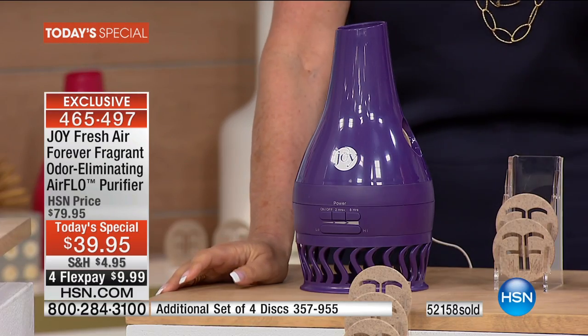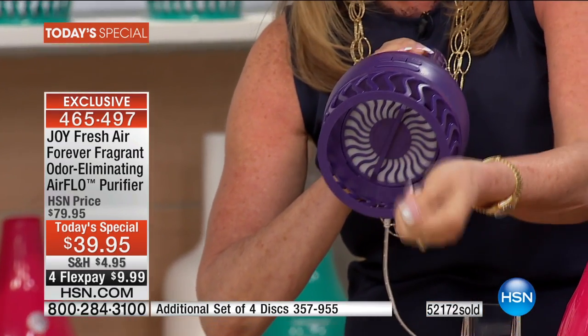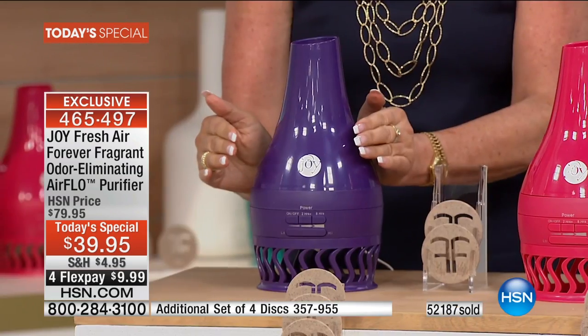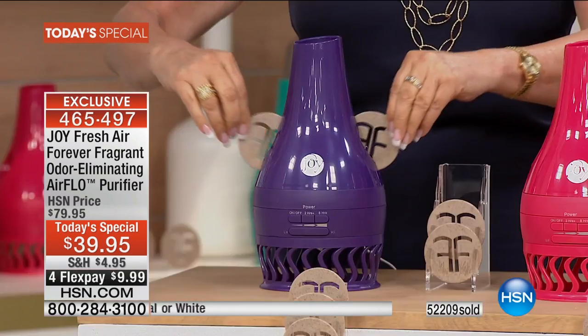The triple threat: the air purifier recirculates the air in an average room every 25 minutes. Try it in 25 minutes — you will know if you love this product. If you fry fish in the kitchen, in 25 minutes you won't know you did. No air purifier in the world has this plant-based, environmentally friendly Forever Fragrant technology. You're not getting two — you're getting four of the clean air scents. That's a $20 value.